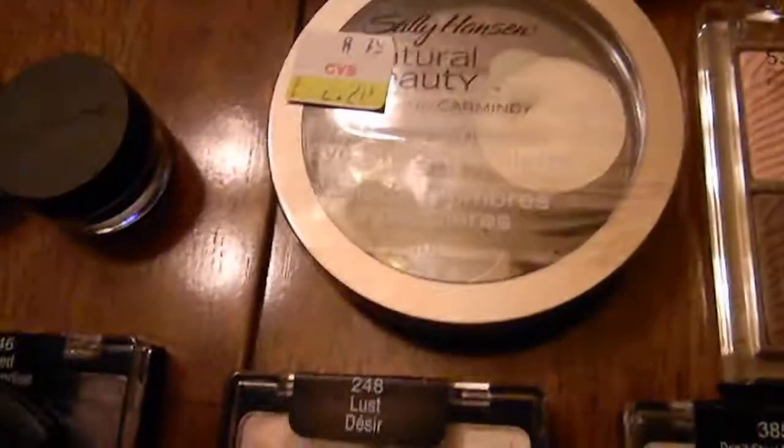Something from CVS — I got the Sally Hansen Instant Definition eye palette, an eyeshadow palette.